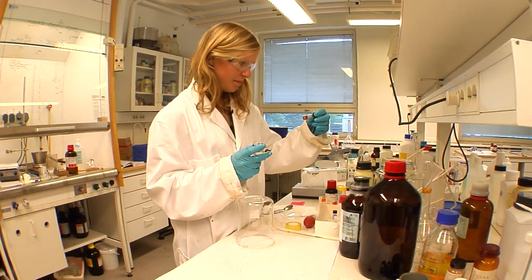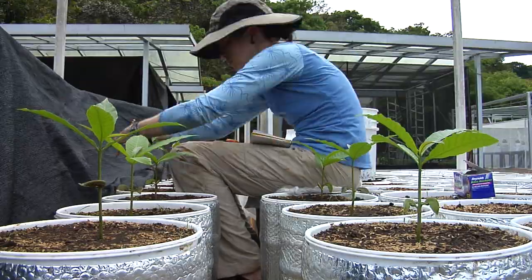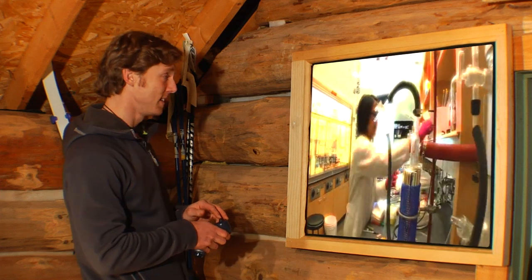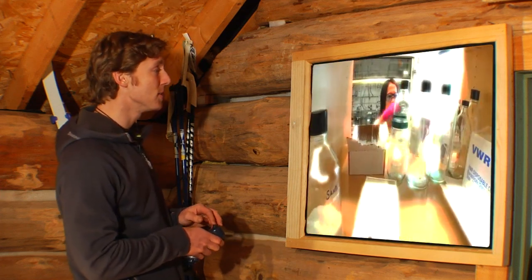Whether it's working with chemicals, animals, plants, remote places, in a lab or any other place science is conducted, you still have to rock some safety gear to do it safely.